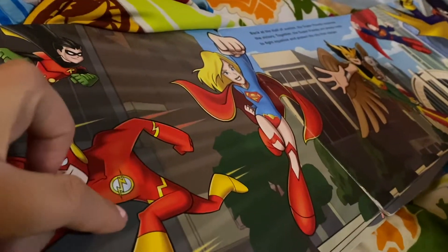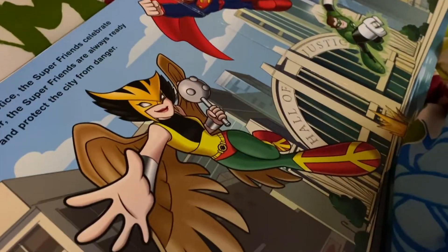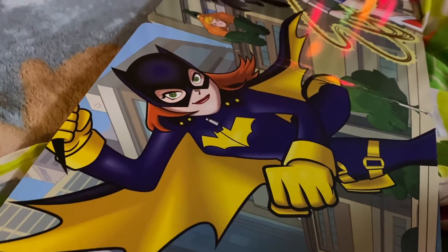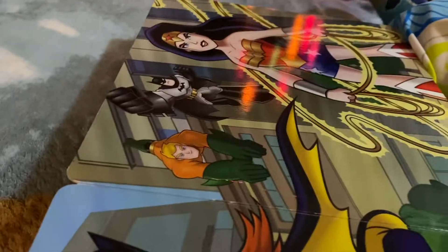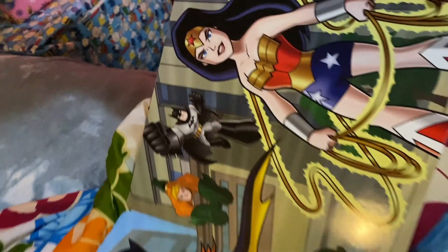Stefan's looking through a big superhero book. We're going through the characters - Robin, The Flash, Boomerang, Superman, Green Lantern, Dark Knight, Batman, Superwoman, and Aquaman. He's identifying all the superheroes, asking who each one is. Aquaman! Bye bye guys, bye!